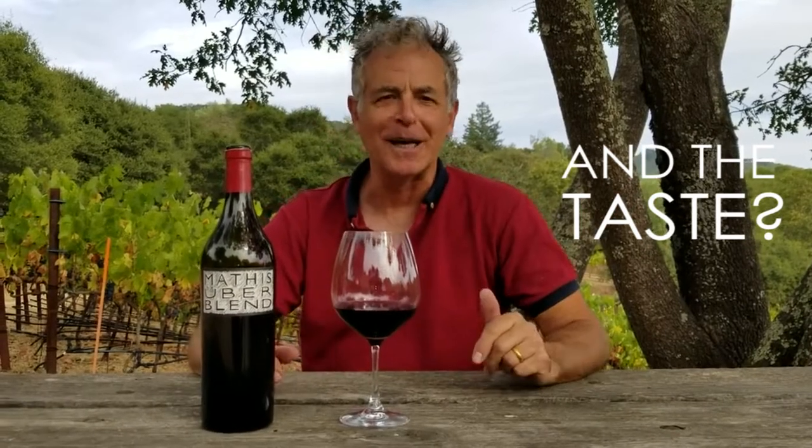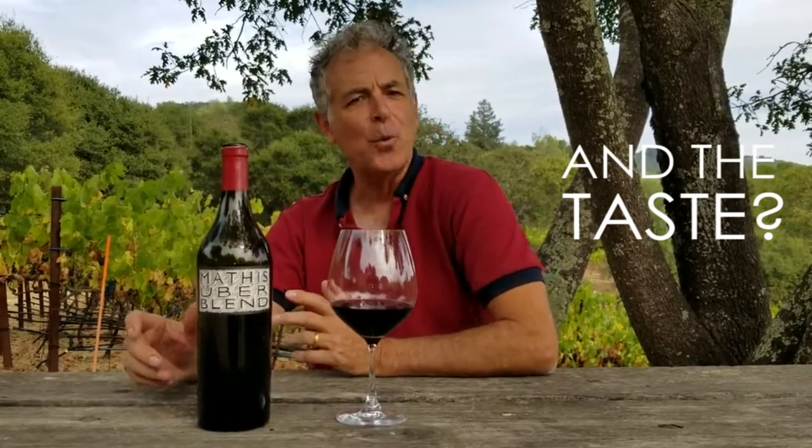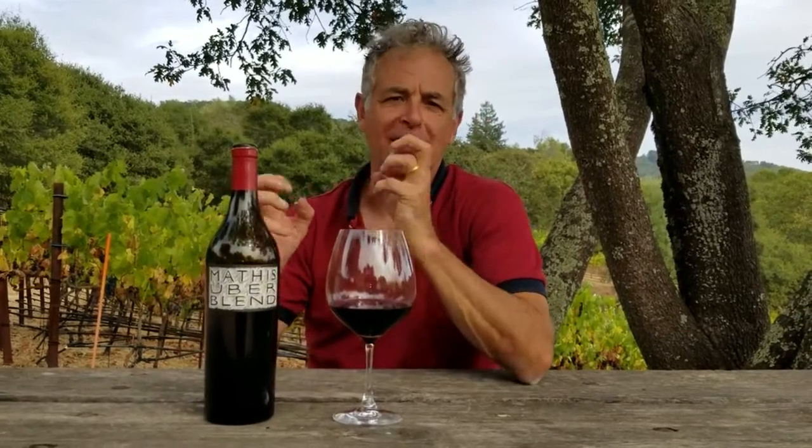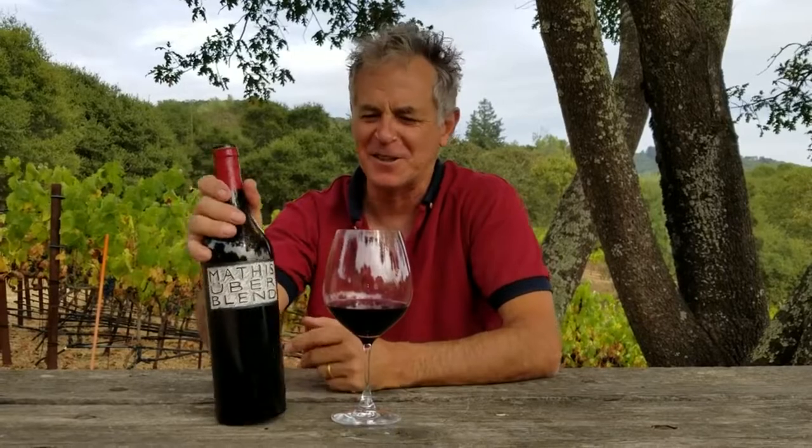Where the Grenache is all about kind of happy-go-lucky whistling cheerfulness, the Petit Syrah is brooding, intense. It's the Heathcliff of Wuthering Heights. It's knitted brow, serious and contemplative. Powerful. I love making this wine.